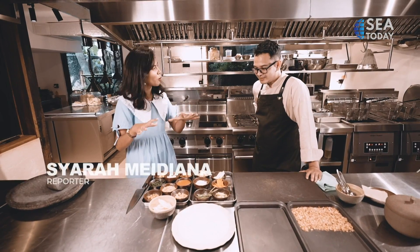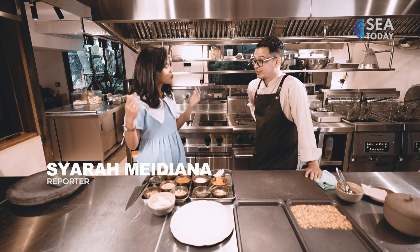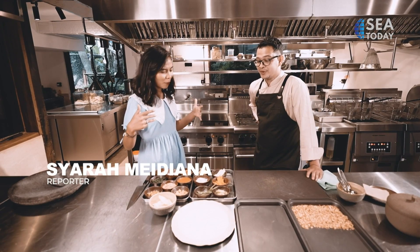I see veggies, I see lots of toppings. So what are we making today? We're going to make lumpia gado, actually. Wow, two different street foods in one? Yup, lumpia gado.